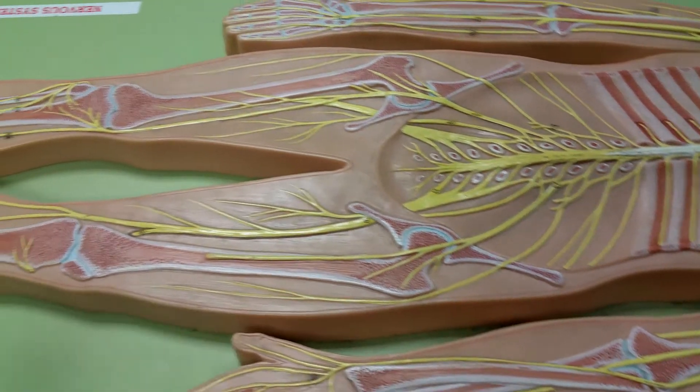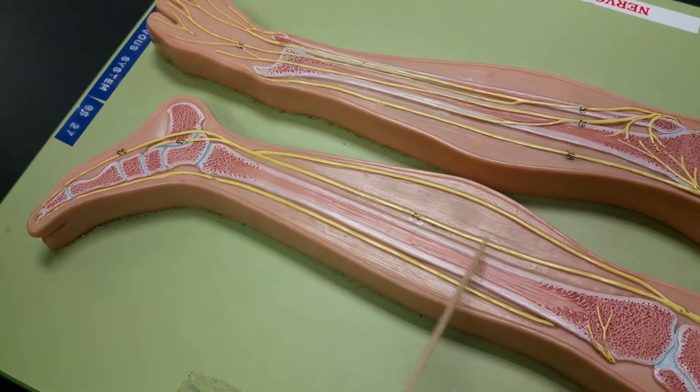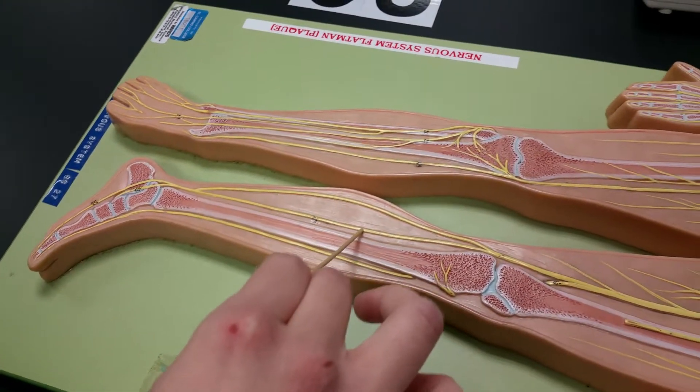Your tibial nerve is going to be right here. Think of it as being on the tail of your leg. Fibular is front, tibial is on the back.